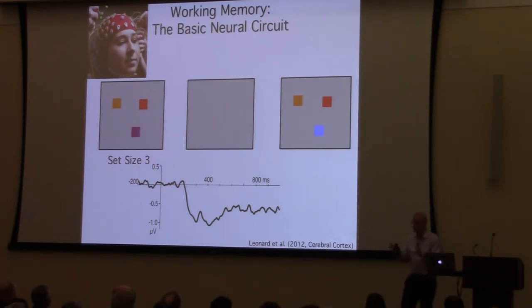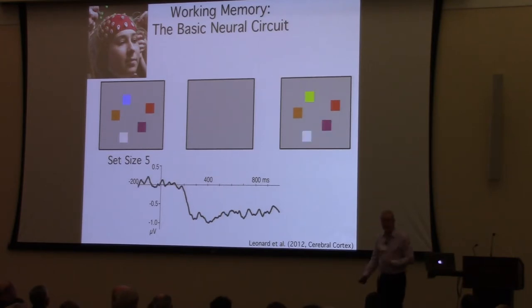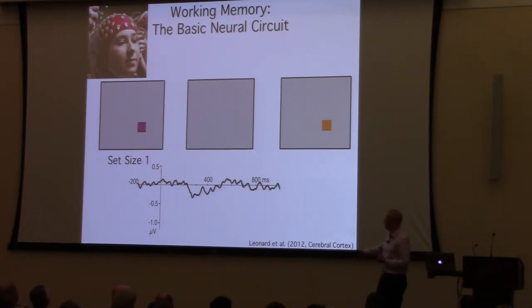If this signal really reflects working memory, then giving people five items shouldn't make the signal bigger, because people can't store more than about three items — and indeed the response saturates at that level. With only one item, the signal is much smaller, requiring fewer neurons. We can actually predict an individual's working memory capacity by measuring the signal and asking at what set size it saturates.